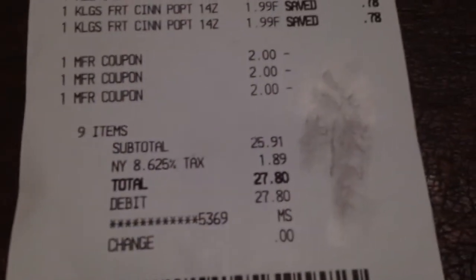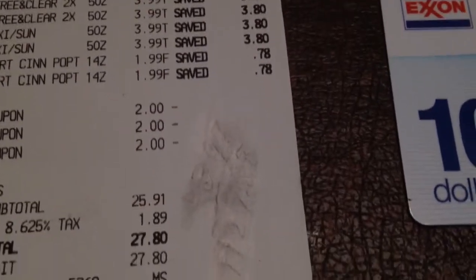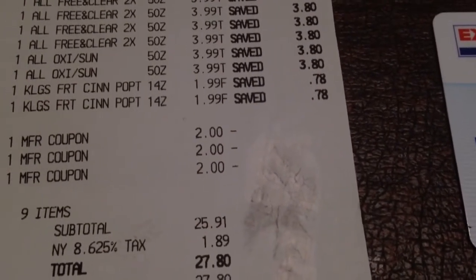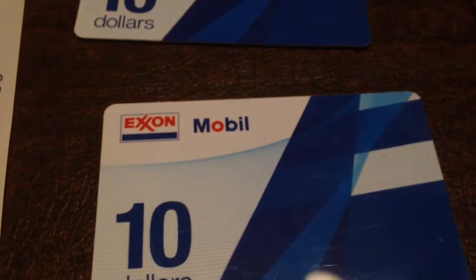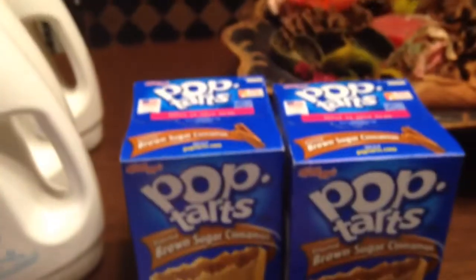Now, out of pocket I had to pay $25.91. And as you can see, $27.80 with the tax. But I got what I wanted — I got the $10 mobile gas card. So that's for the oil and for the Pop-Tarts.